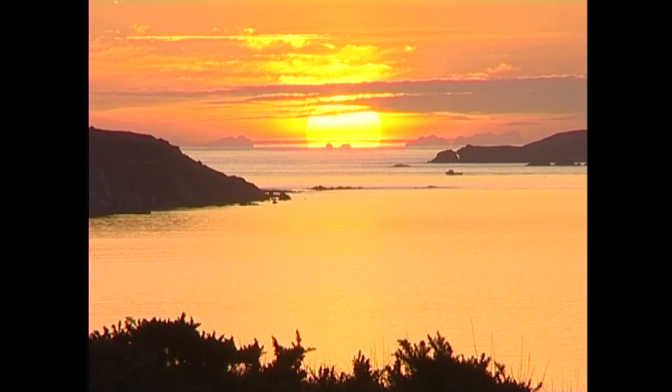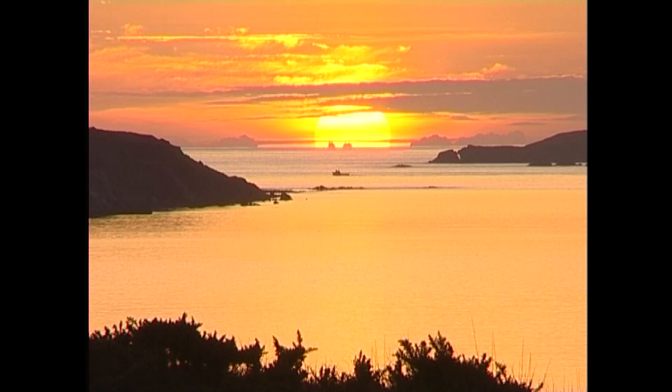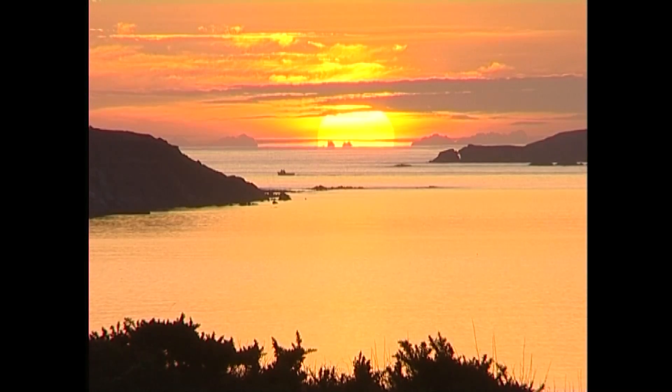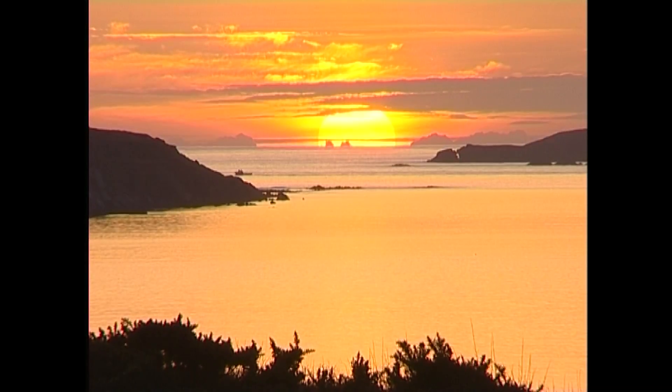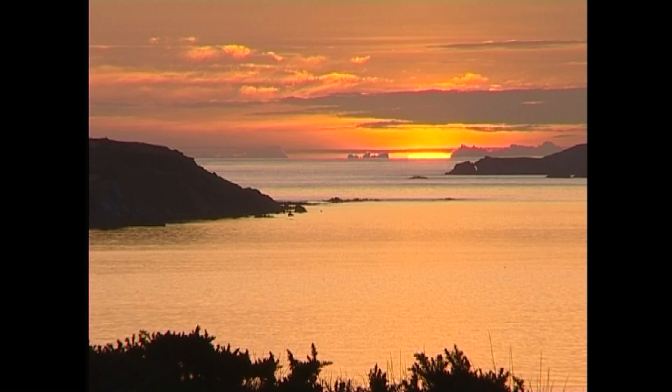I say bye bye to you with a view of Bealadangan in West Cork in Ireland. Come and have a look — hang gliding is possible, flying is possible, model flying is possible. We have many model flying fields. You can go to the MACI website — the Model Aeronautic Council of Ireland — to find where these locations are for model flying fields. Bye bye.